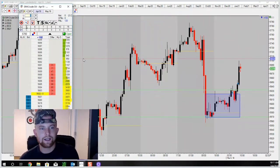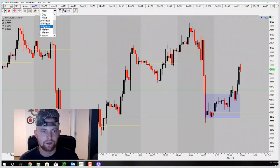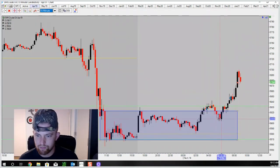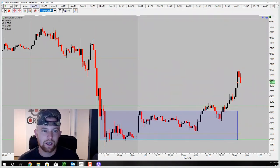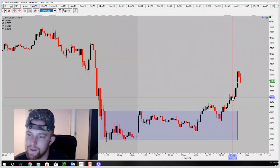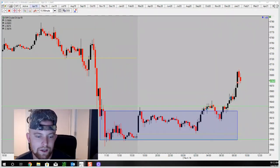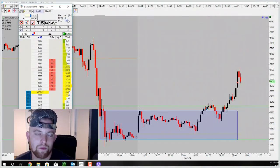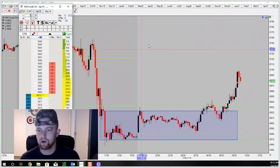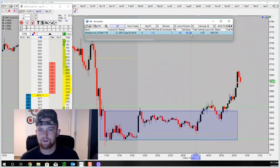Alright guys, another day in the books. I got in a long setup on crude oil at the break of my range on the 15-minute chart — price pulled back and stopped me out, a 17-tick loss. Got back in long up here, rode it up for about a 30-tick increase. Sticking to our risk management and our rules, the day's P&L is up $120. I won one and lost one, but we are up $120 on the day — winners more than losers. The account balance is now sitting at $50,355, so we're up $355.